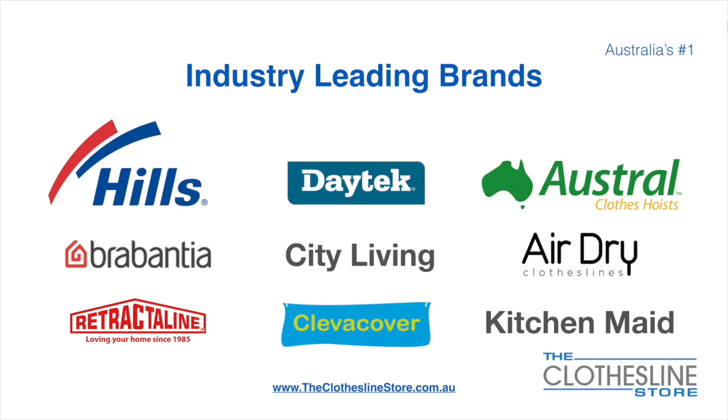At The Clothesline Store we have a number of industry leading brands. Those include brand names such as Hills, Daytech, Austral, Brabantia, City Living, AirDry, just to name a few.